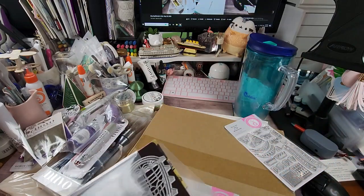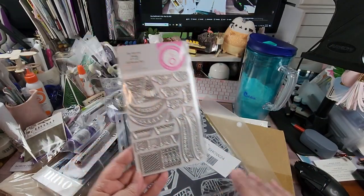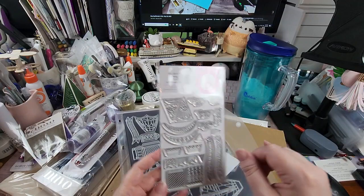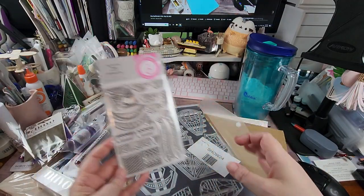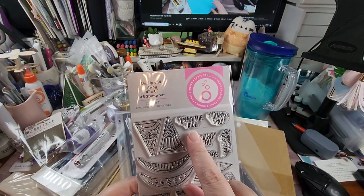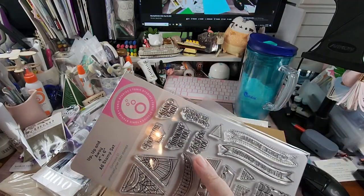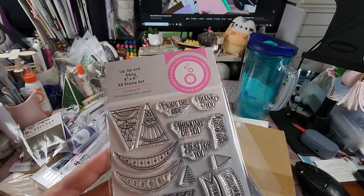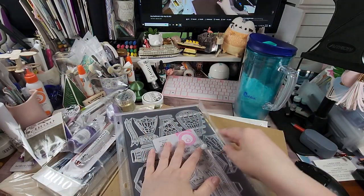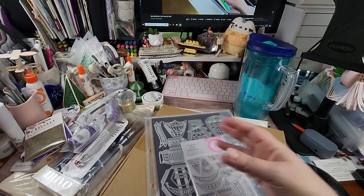The stamps let you add some swag — you can stamp the bits and bobs of the basket, or add decorations to the top portion of your balloon. The sentiments include: Let's Go on an Adventure, Special Delivery, Enjoy the Ride, Thank You, Thinking of You, Just for You, and Sending You Lots of Love. I really like the font and the size is great for cards, so you don't have to use them just on this project. Tonic is really good at making sure their items coordinate with other pieces or can be used in multiple ways.